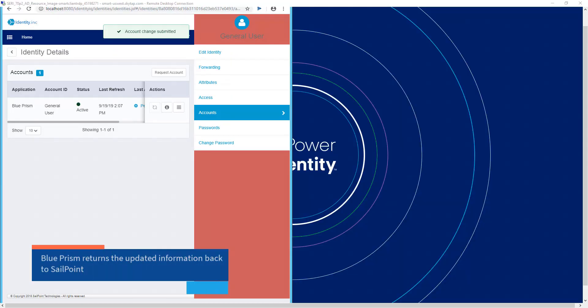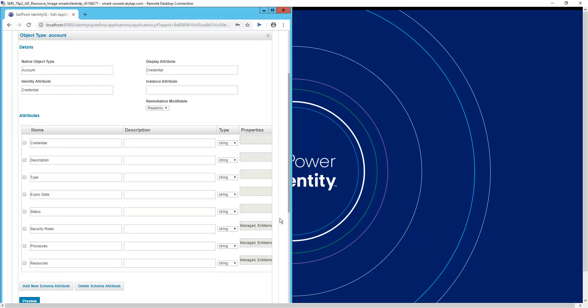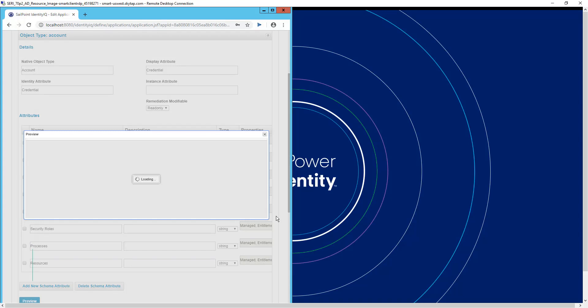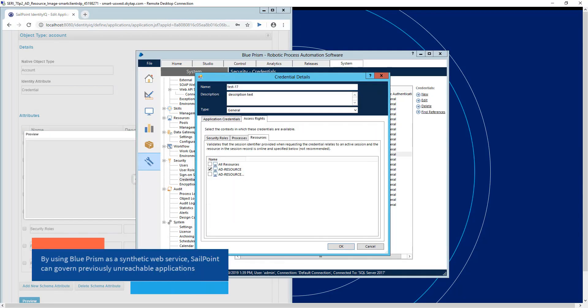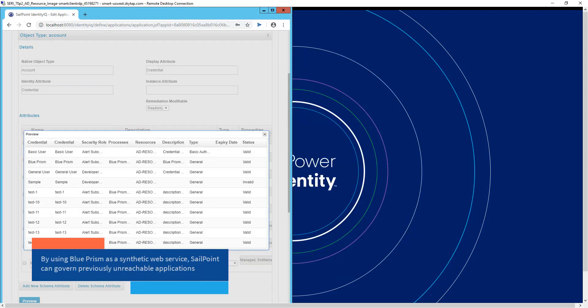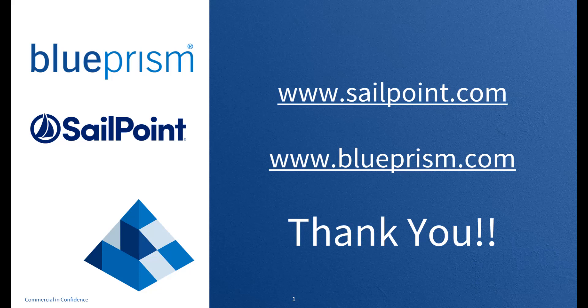Next, SailPoint kicks off a BluePrism digital worker that will quickly return a full report from the BluePrism credential manager. By using BluePrism to create synthetic web services, SailPoint can connect to previously unreachable applications. Integrating the power of BluePrism RPA and SailPoint Identity Governance makes it easy for businesses to see, govern, and secure their digital workforce by updating credentials and ensuring that access granted is appropriate.